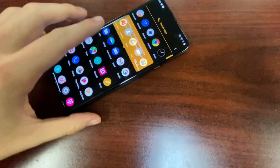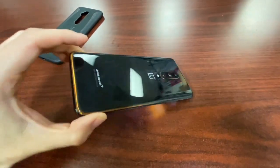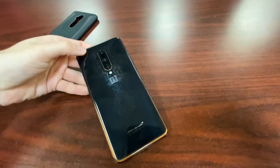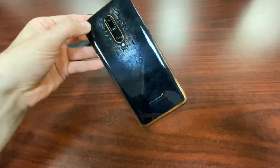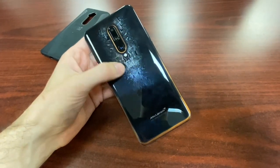First, let's talk about design. We have a stunning all-screen display — all screen, honey. Not only is it all screen, but check out the back: this holographic, futuristic design. This is something you can't find anywhere else. OnePlus has outdone themselves — this literally looks like some hieroglyphics from the Star Wars movies.